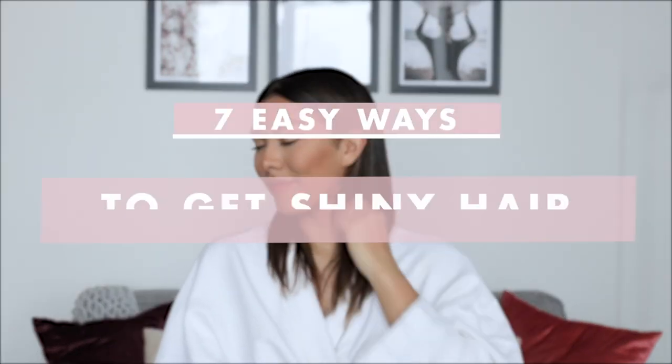What's up you guys? I'm Anna and today I'm going to show you the 7 top tips on how to get super shiny hair.